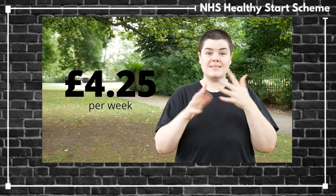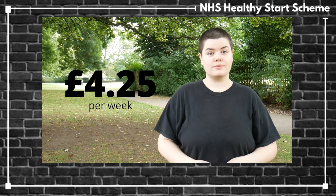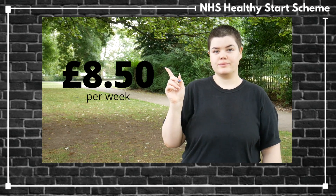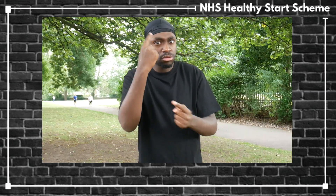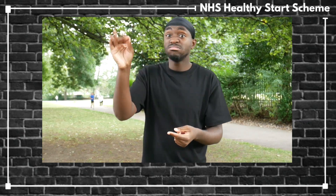The amount you receive will depend on your situation. Pregnant women from 10 weeks pregnant to baby's birth receive £4.25 per week. Newborn baby to 1 year old receives £8.50 per week. Children aged 1 year old to 4 years old receive £4.25 per week.